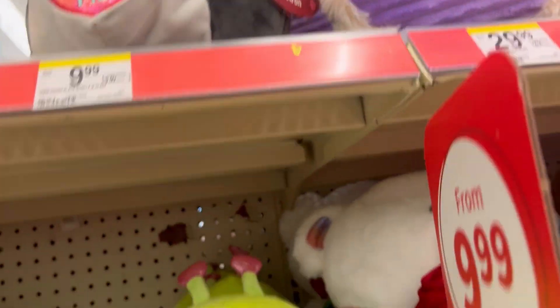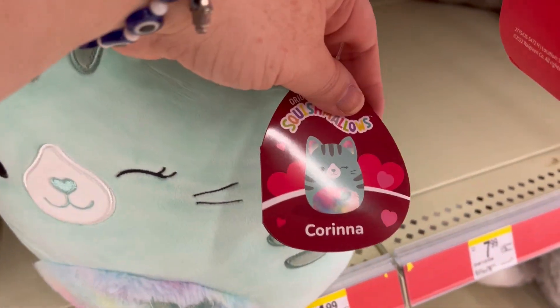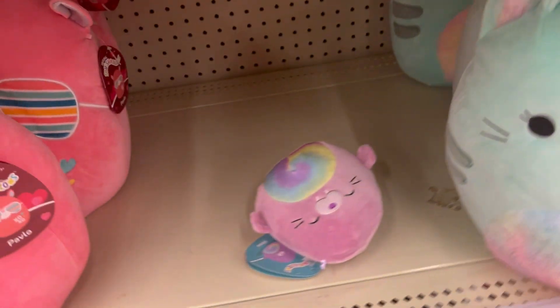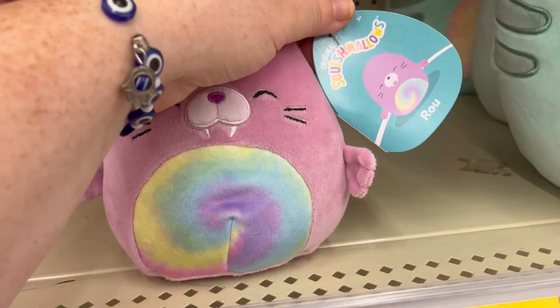We have Aaron. We have a kitty cat. This is little Ocarina. They also have some small ones that we'll get to.